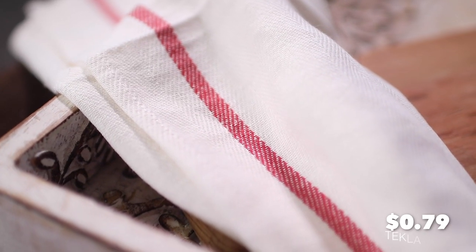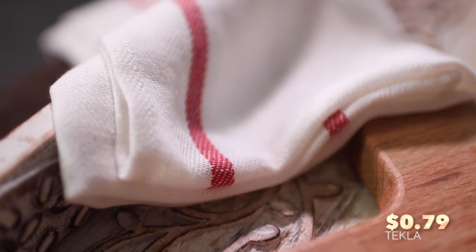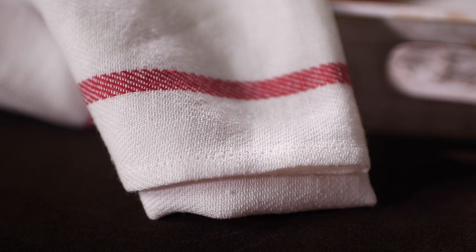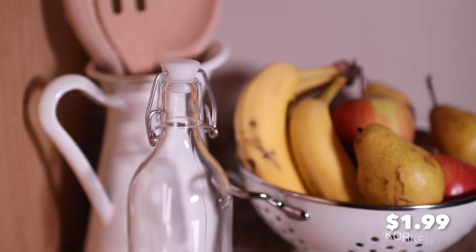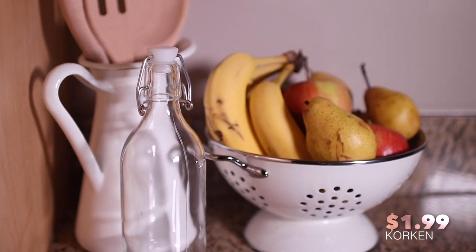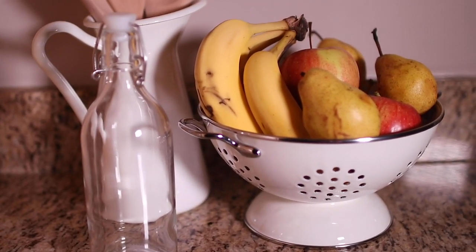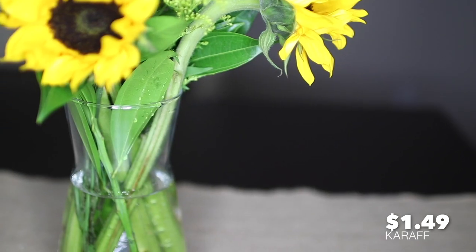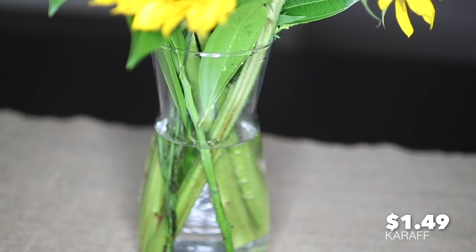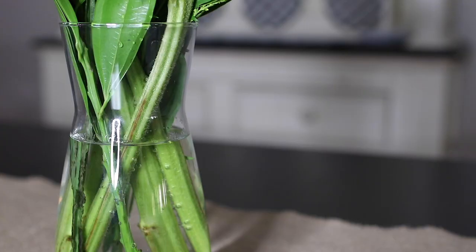The most inexpensive find I got was this dish towel. It was under a buck and a really good size. I like to decorate with these because they add some nice texture, but you could get two of them and sew an adorable pillow for just a few bucks. When I saw this glass bottle with lid, I didn't know what to do with it, but I had to have it because it's so cute. I think I'm going to use it for homemade vanilla extract. The next thing I bought was this carafe. It's meant to be used as a juice container, but I love it as a vase. I think it's so elegant looking and the perfect size for a small bouquet of flowers.